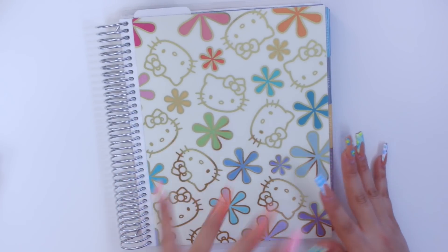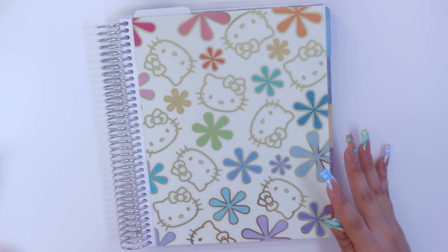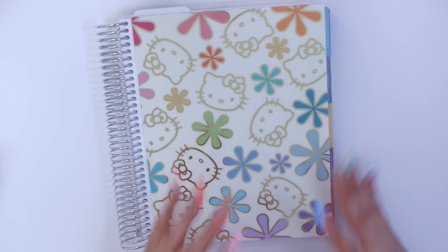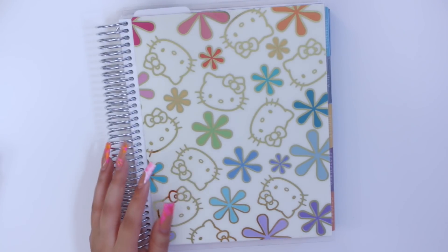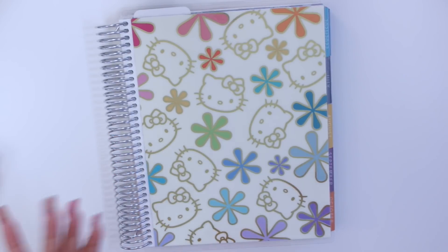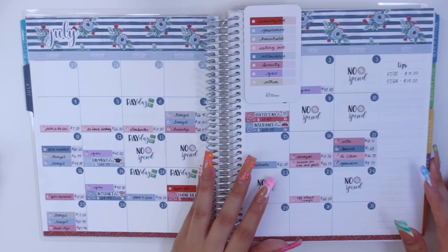I wanted to make sure to close out July so I can go ahead and finally film my week one and two weekly check-in video for August, and then smoothly transition into the rest of the videos I still need to get up. So today I'm here to finally close out my July monthly budget.